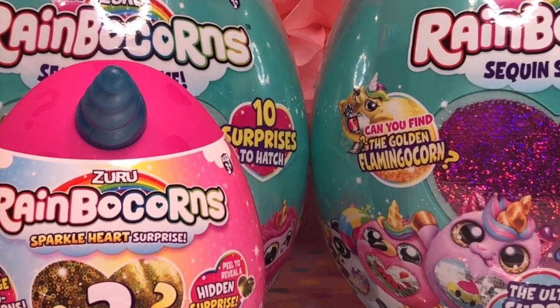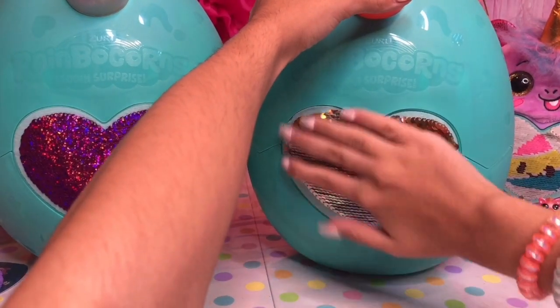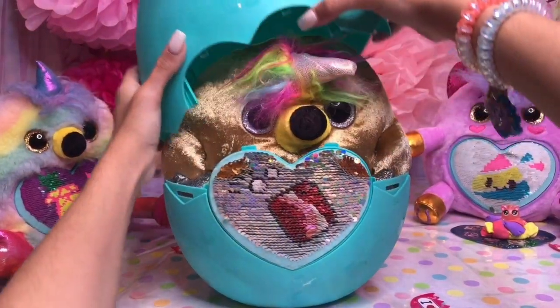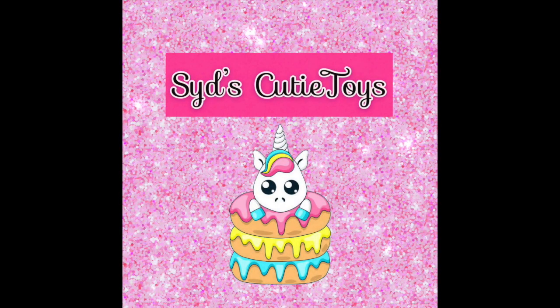Can you find the golden flamingo? For a surprise, we got the golden flamingo, look! It's a cutie toy.